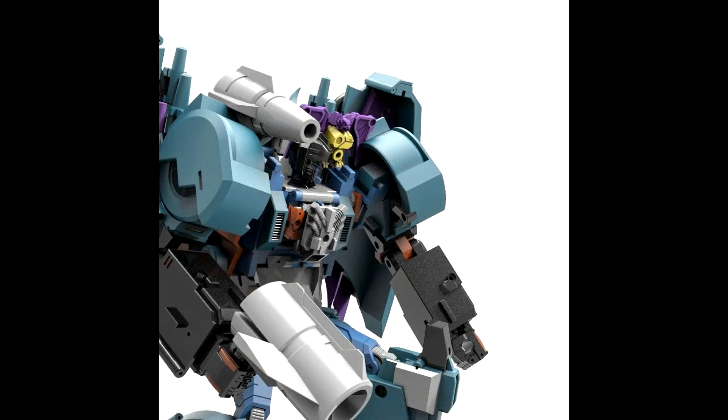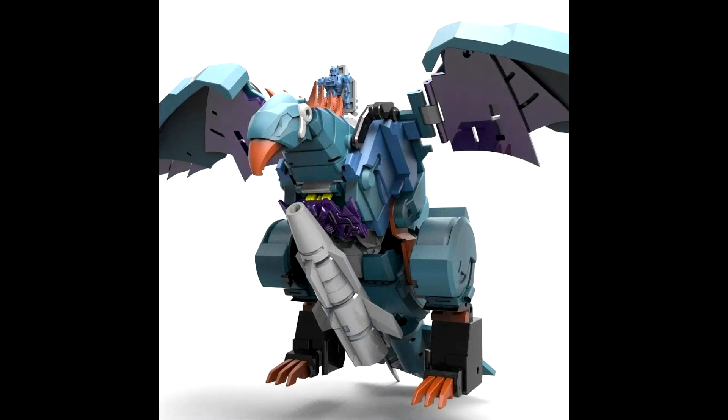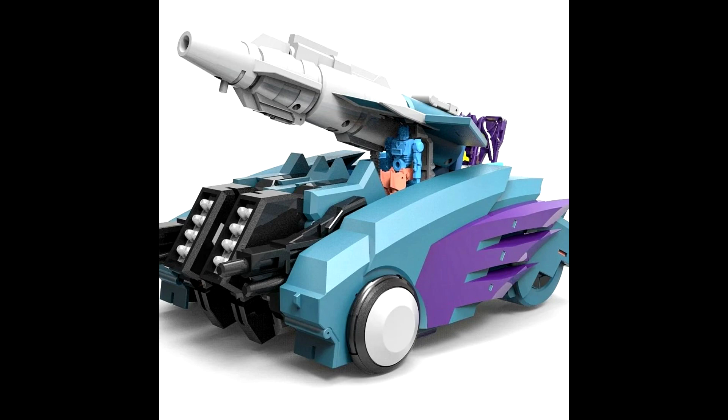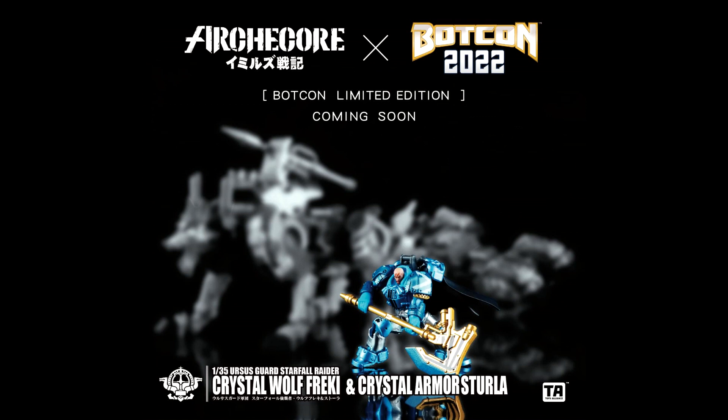That's all for legends news. Moving on to MP third-party news — we got some early renders of Mastermind Creations, MMC R-51, Proditor Nimbus. I think this is their Double Dealer — IDW-inspired, more stylized. You get a bot mode, bird mode, and car mode. Looks pretty good for early renders so far.